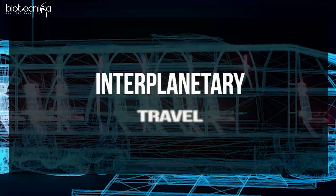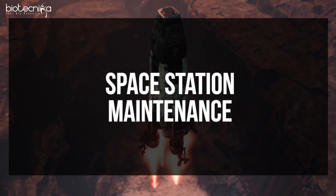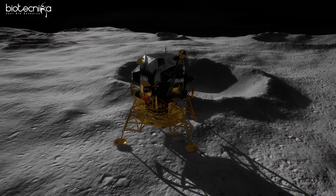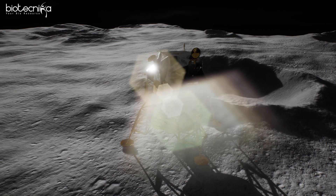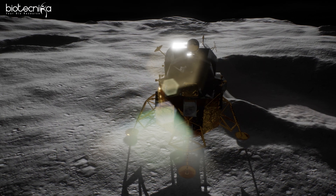This idea is currently in its seed stage but will grow significantly. In the future, we are planning for interplanetary travel and space stations, and with the success of Chandrayaan-3, you will see more resources being allocated for this kind of funding and research.